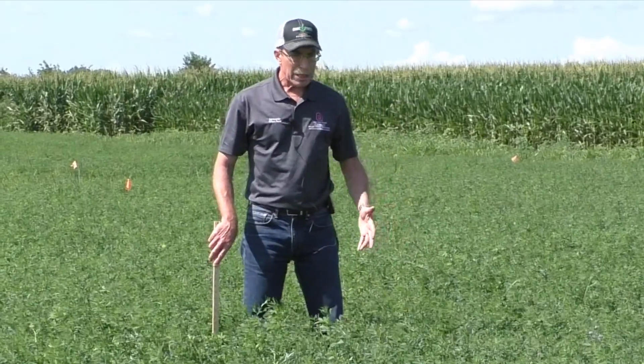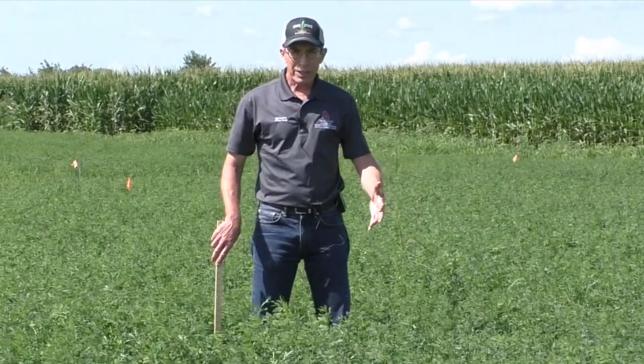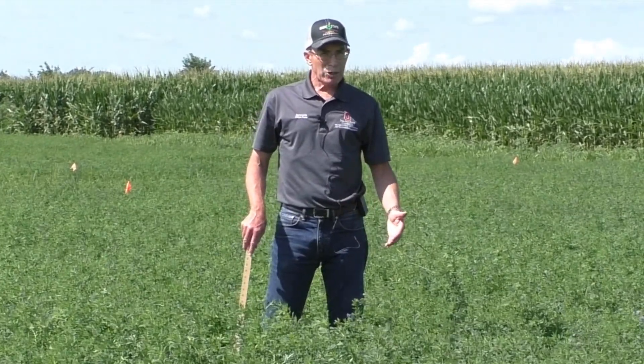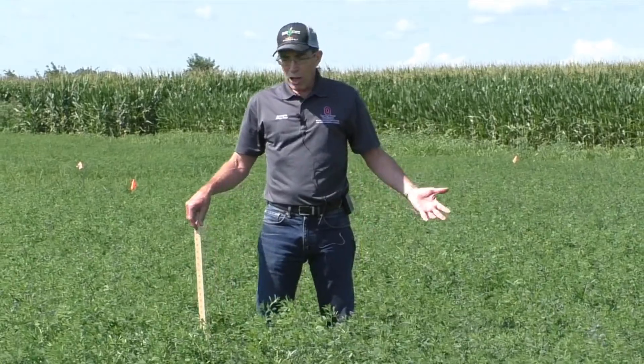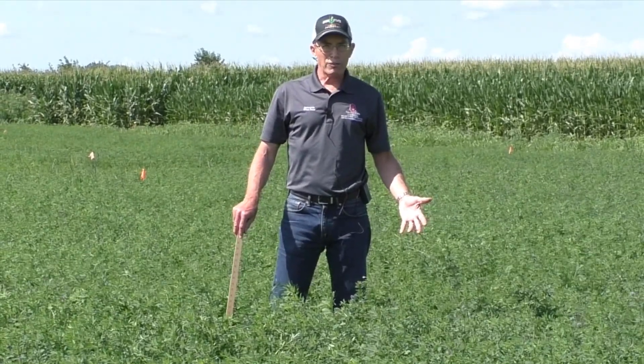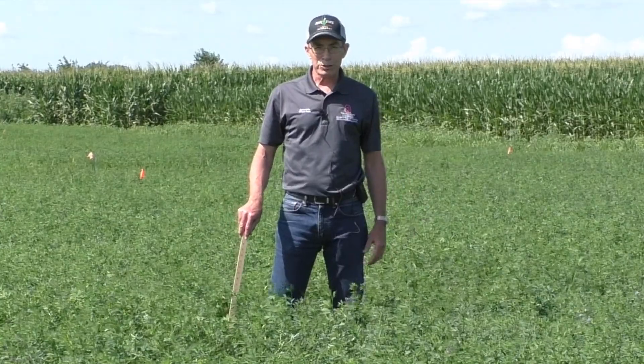You would want to repeat this in several areas of the field to get a good average for that field. That information of the average NDF in the field, along with the weather outlook, could help provide some useful information for harvest timing decisions of different fields.